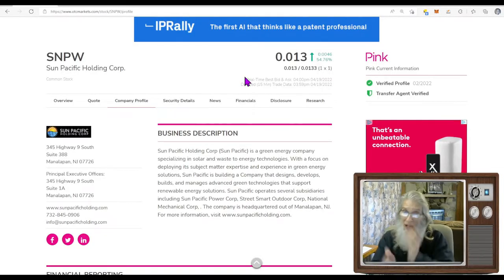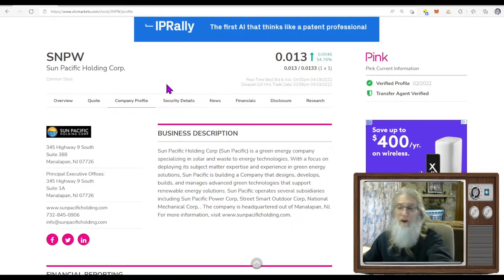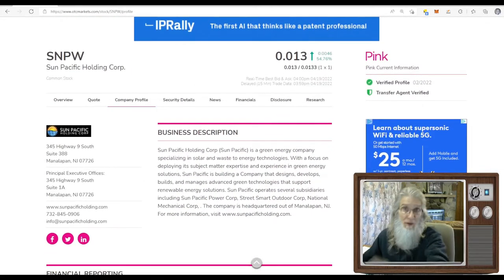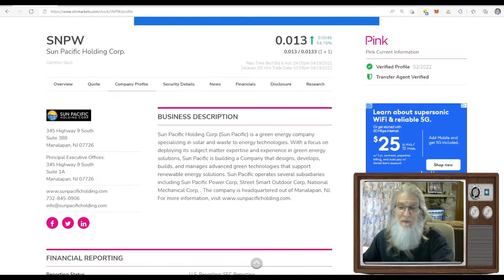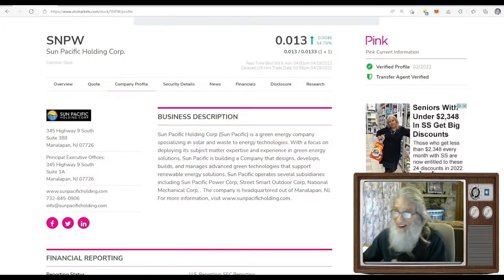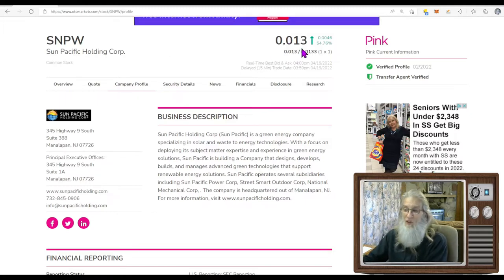First stock up on the chopping block is SNPW — this is Sun Pacific Holdings. We're over here at the OTCmarkets.com website, simply because it's updated every day by FINRA and the SEC. The point of searching through old information when all you want is what's current? That's all they have here. SNPW had news today and it was running. It had no news yesterday but was running because there was news in the world that affected it, and this is when it caught my eye.